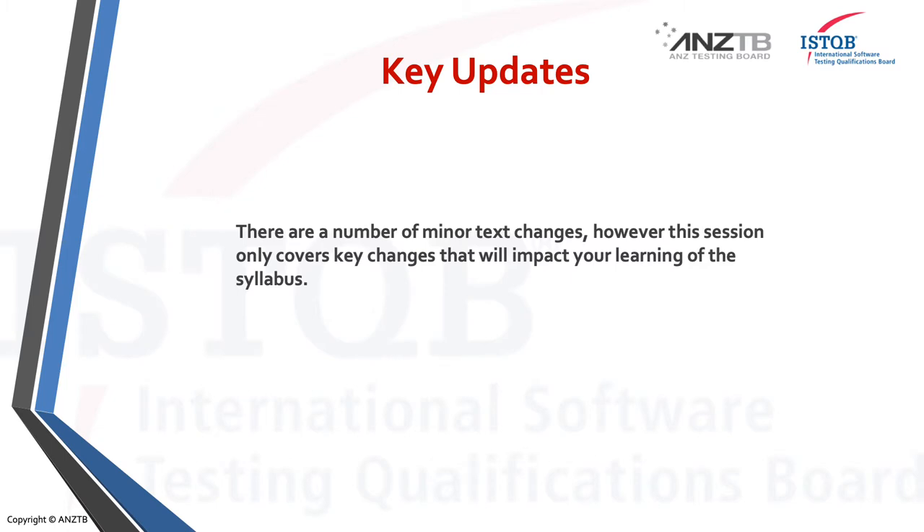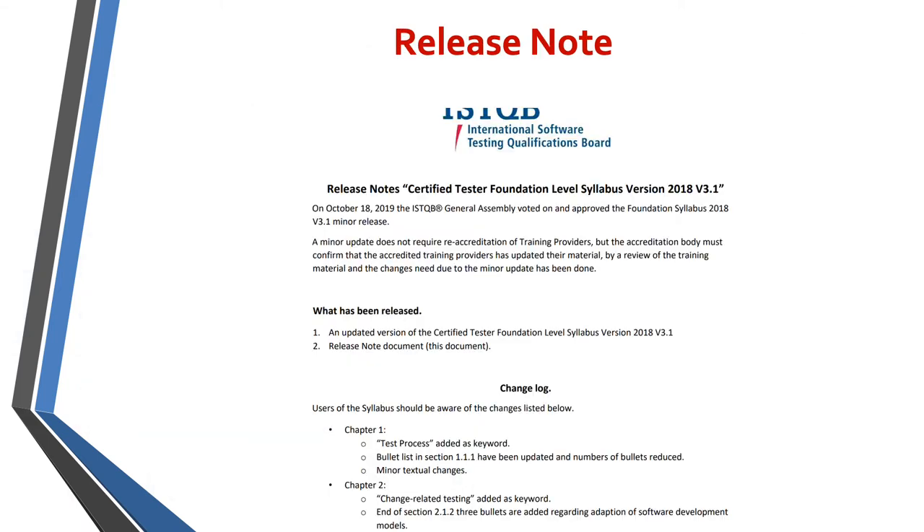So there's a key update. These are minor text changes. However, this session looks at some key changes which will impact your learning of the syllabus. I've picked out a few things from the release note — this is just an extract from the top of it. Please make sure you check out the whole release note, which is available on the ANZTB website.